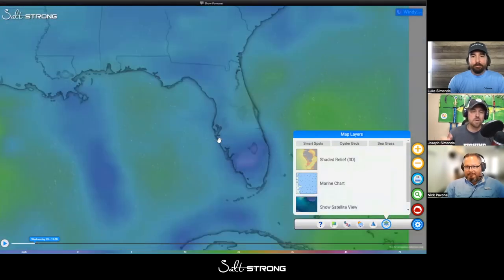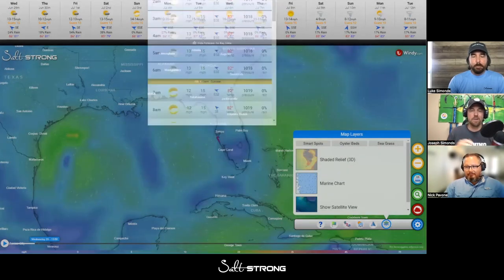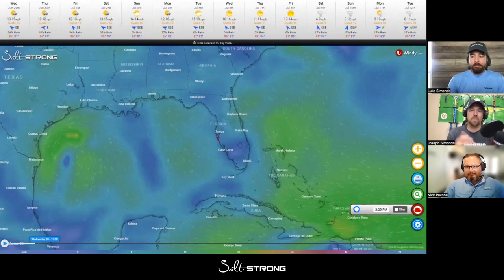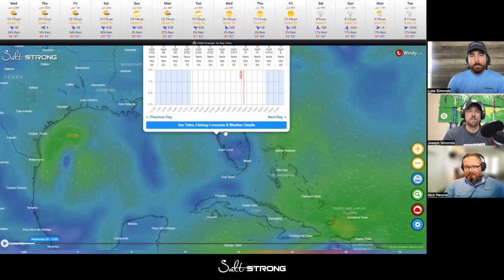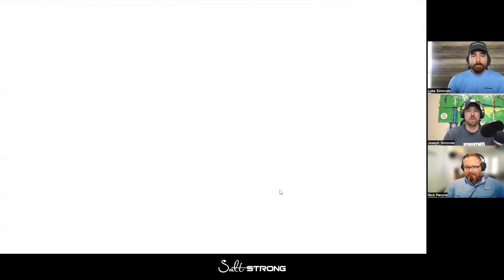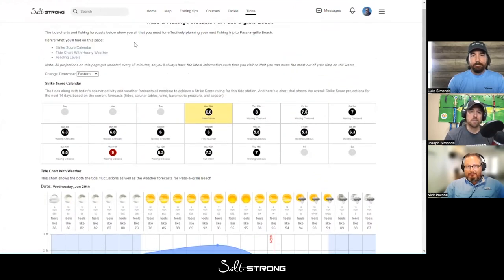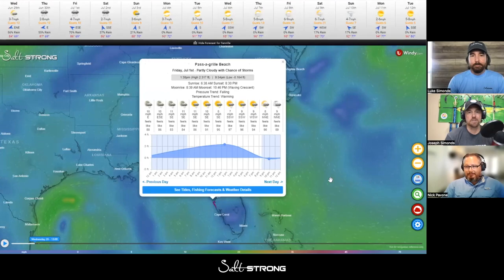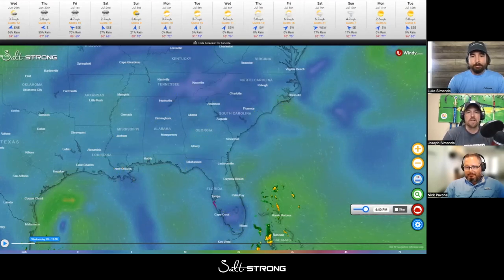We're going to continue bringing more to this web-based app — whatever you want to call it — it's really powerful. You can put it on your phone just like any normal app, you're automatically logged in, or put it on your tablet for a bigger screen. It has literally everything at your fingertips: tides, best time to fish, every weather thing you can imagine, your own tracks. There are no ads — when you're in there, you're not getting blasted by pop-ups. This is for members only, just to help our members catch as many fish as possible and save money on tackle.